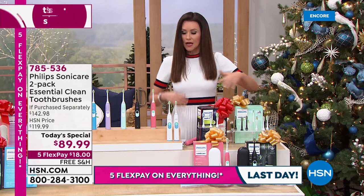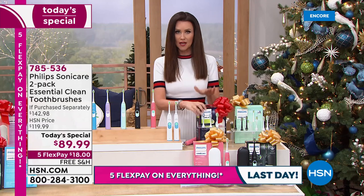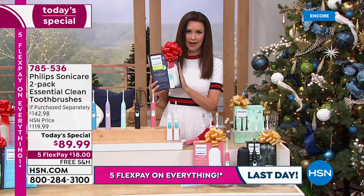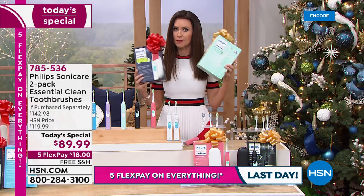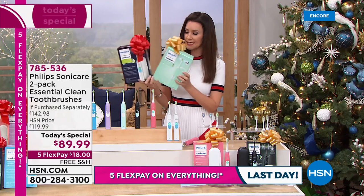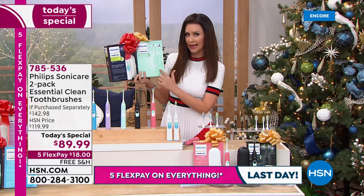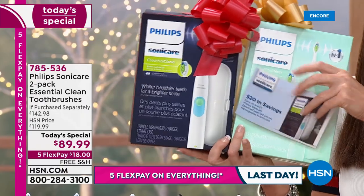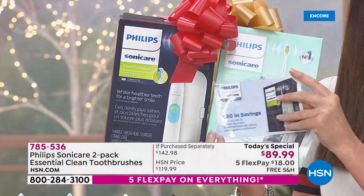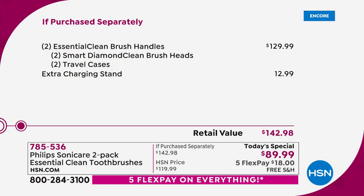If you're just tuning in, this is Philips Sonicare — the number one dentist-recommended toothbrush anywhere. And you're not just getting one for $89.99 — today you are getting two. You're getting two dentist-recommended toothbrushes with the charging pad and the carrying case. You're also getting a $20 rebate, which would take that down to $69. But how about an additional $20 rebate to make it $49.99 for two? That's a $142.98 value — you're saving over $95 today when you add in that rebate.